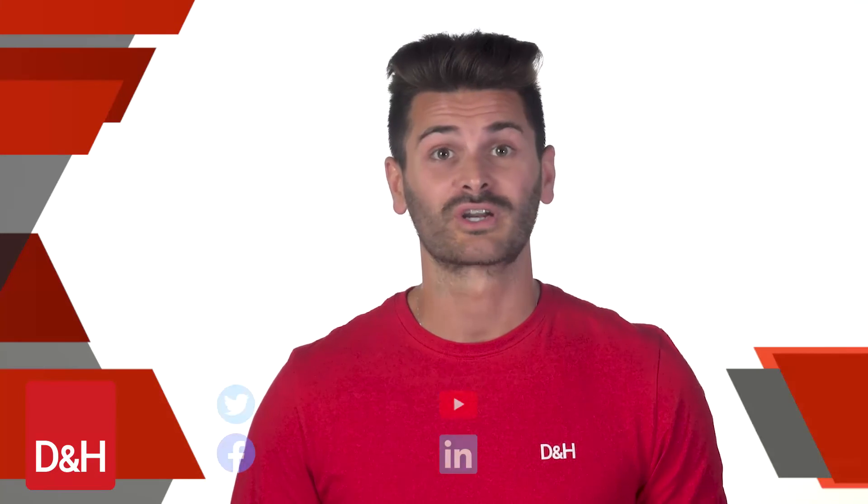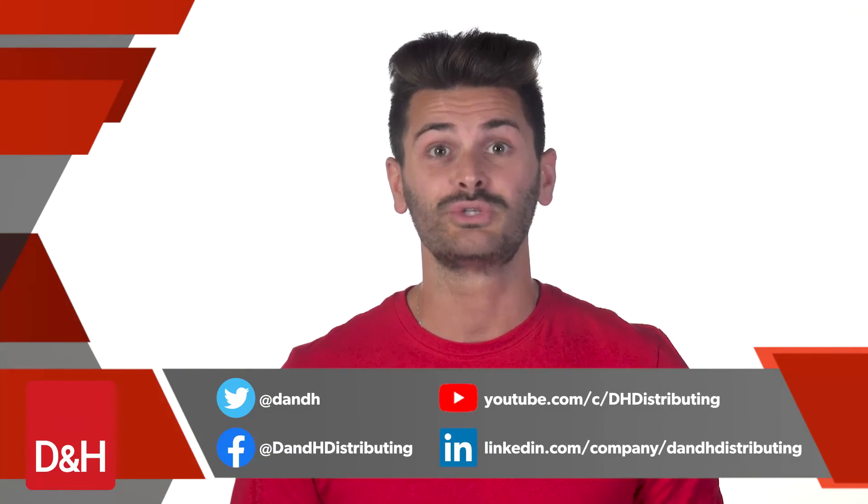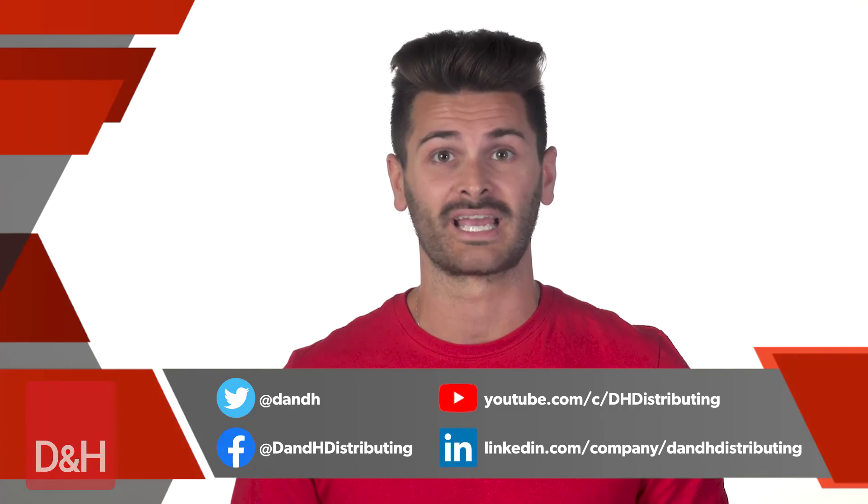That's all for this month. As always, don't forget to follow us on Twitter, Facebook, LinkedIn, and YouTube to stay in touch with what's news at D&H every day.